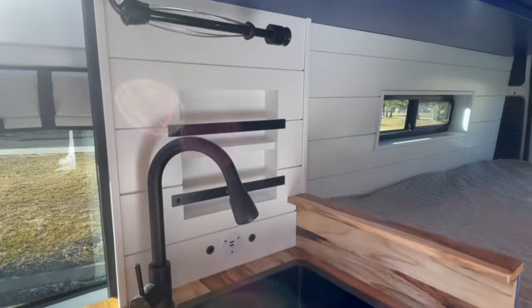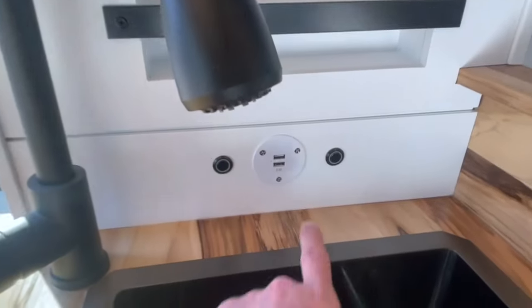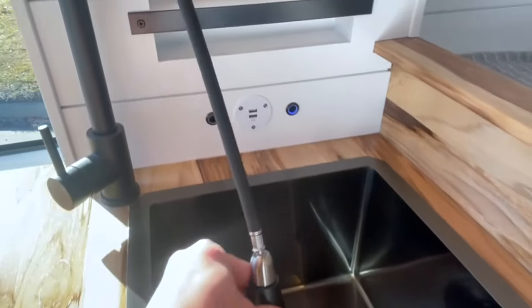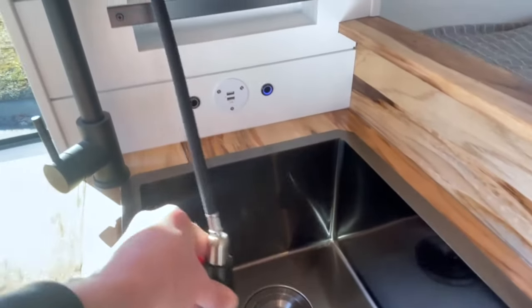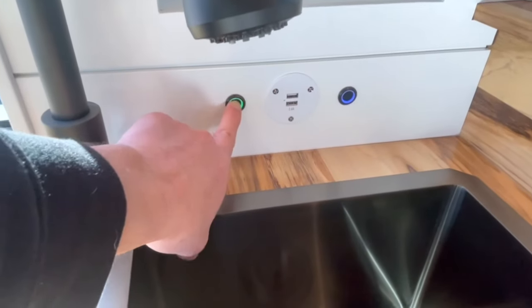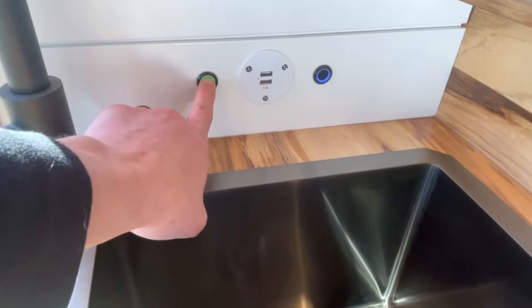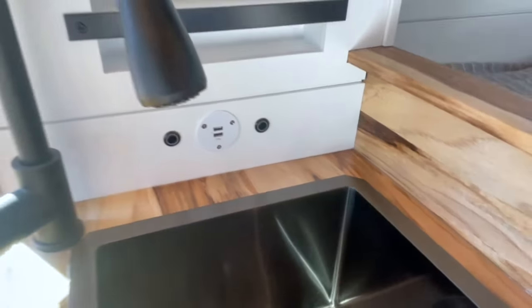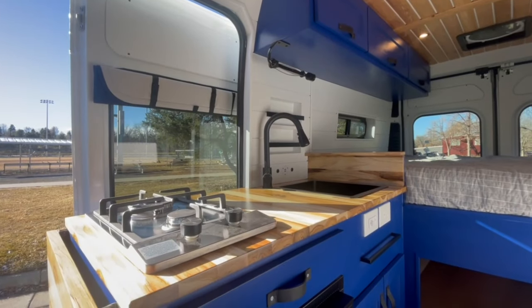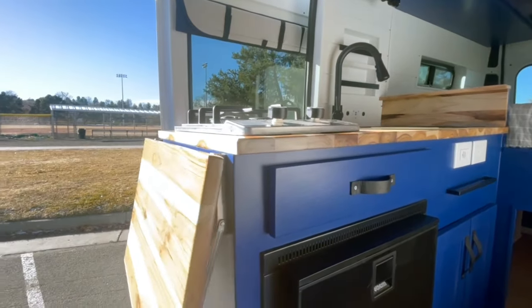Starting in the kitchen, we've got our paper towel holder and two built-in spice racks. Turn your water pump on with the push of a button and you have great water pressure for your nice deep bar sink with a pull-down faucet. This other button is for the 10-gallon gray water tank which is under-mounted on the van. This beautiful kitchen has a built-in two burner propane stove and almost four feet of counter space with a flip-up extension.